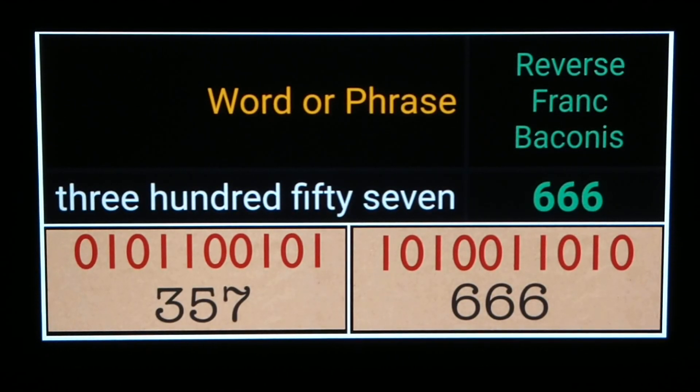In this video I want to show how 357 connects with 666 using a case-sensitive cipher of gematria as well as binary numbers. I'm going to talk about my inspiration for this video and also show a couple of additional examples.